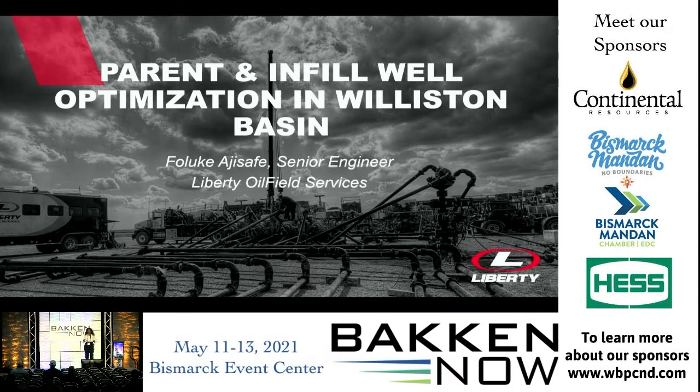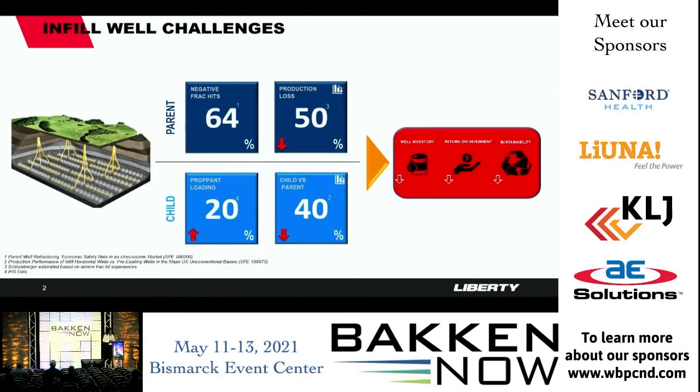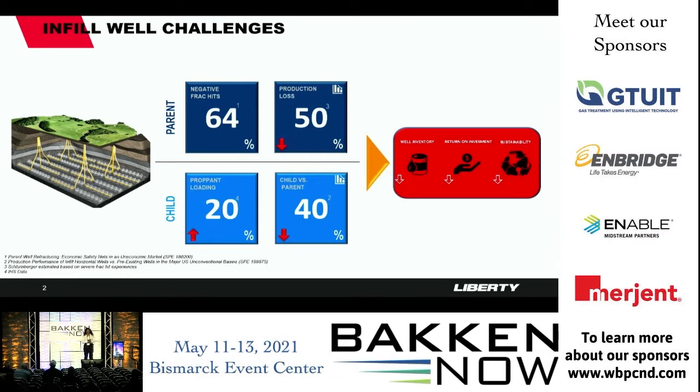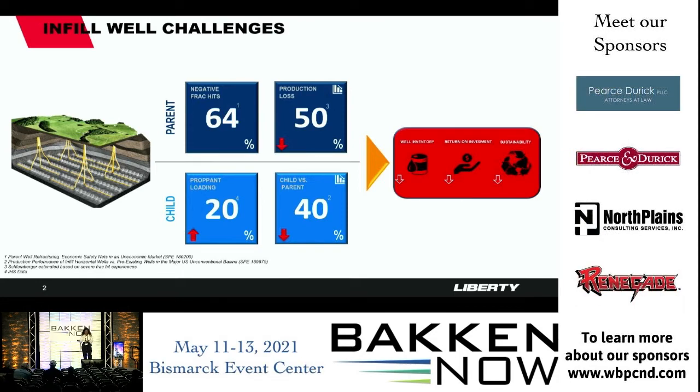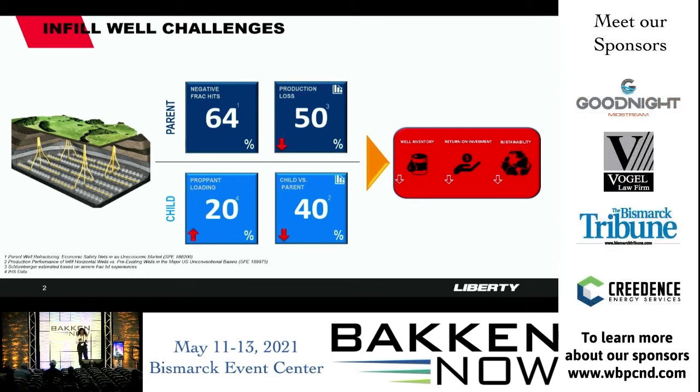Since 2016, fracture-driven interference has been trending and appearing in many SPE papers. Using IHS data and publicly available data, we were able to quantify the impact on parent wells and child wells. About 64% of parent wells experience negative frack hits, and with the increasing trend of infill wells drilled now at about 60%, this is a major concern.